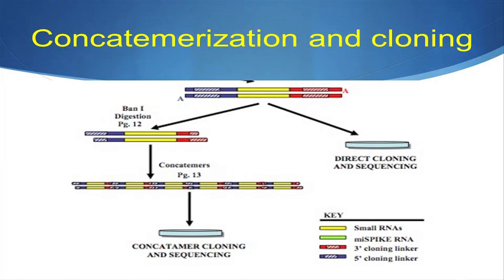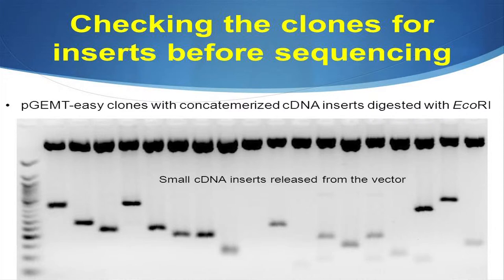Followed by that, we digested this sequence using a BanI enzyme to make sticky ends — instead of just inserting one sequence into a vector and hoping it cloned, we figured we'd attach a large number and maybe one of them would get cloned. That's what's shown here with this concatemerized sequence. We then used these clones with the concatemerized cDNA, digested it with EcoRI enzyme just to check that we had something inside the vector, and these results prove that we did have small cDNA inserts inside each vector that we sent to be cloned.